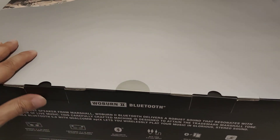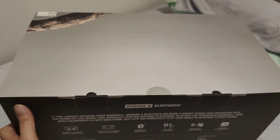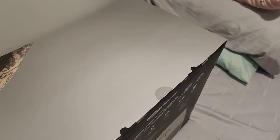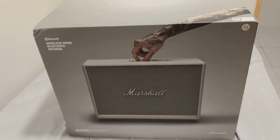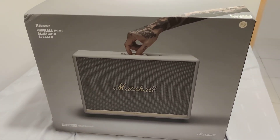The middle part of the speaker is the main section. In the market, there are a lot of counterfeit Marshall products, so be careful. If it's under AS Asia distribution, then it must be original in Malaysia.